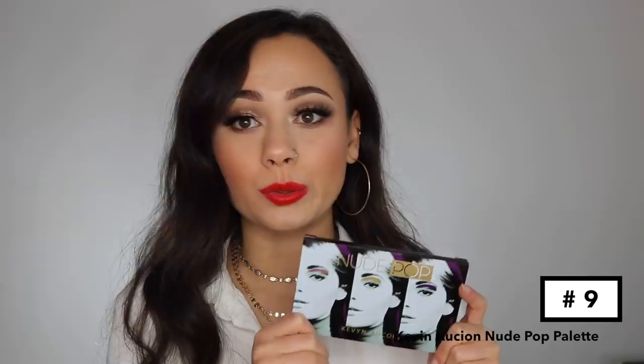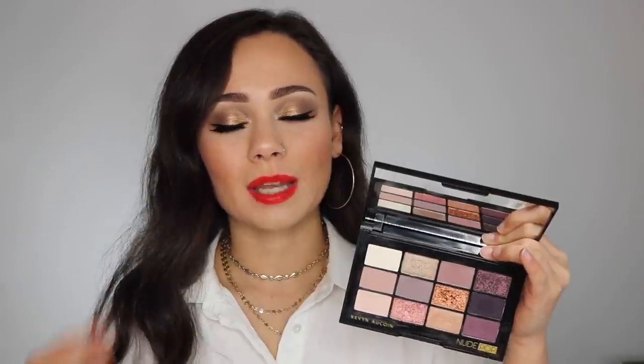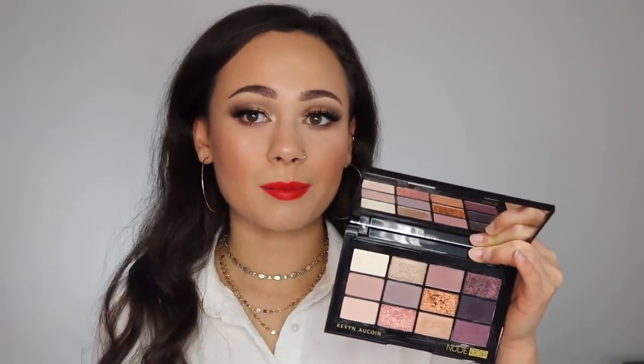I'm not really sure if this was considered a holiday palette release, but I'm counting it — the Kevin Aucoin Nude Pop palette. Everybody was bazonkers for it, but I found the colors to be very gray on me. I did create pretty looks with it and the shimmer shades are absolutely stunning, but the hype wasn't matched for me. It's crazy because it's a purple palette and anything with purple usually shoots up my favorites list, but I've got to be real — that's why it's number nine.